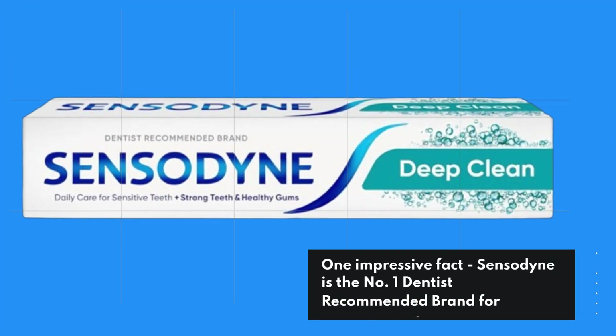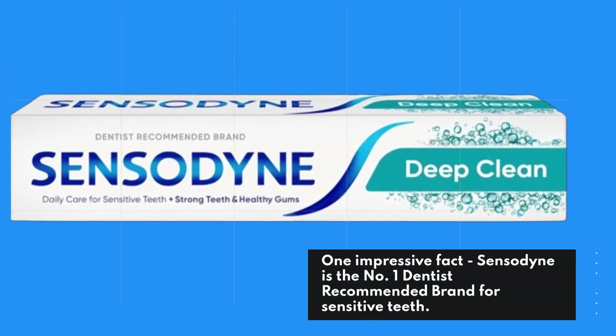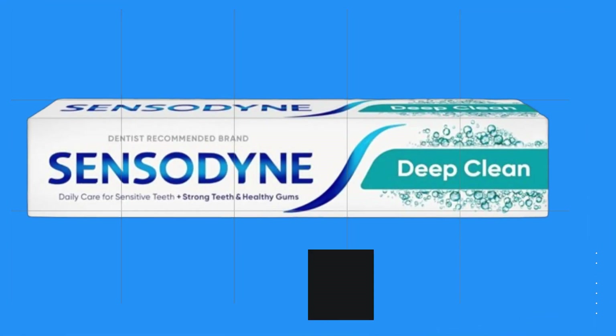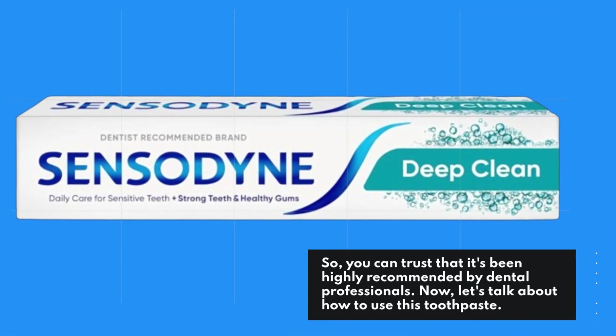One impressive fact: Sensodyne is the number one dentist-recommended brand for sensitive teeth, so you can trust that it's been highly recommended by dental professionals.